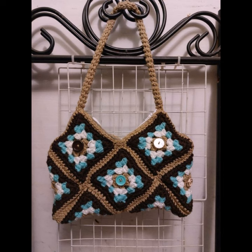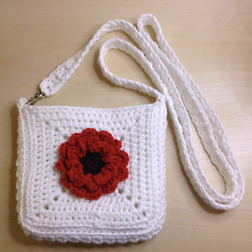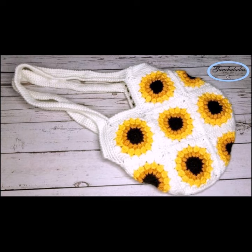Remember, the choice of yarn and color palette can significantly influence the overall style of your handbags. Do not be afraid to mix and match different elements to create a unique and stylish handbag that suits your personal taste.